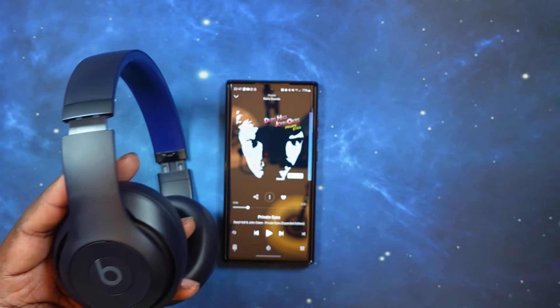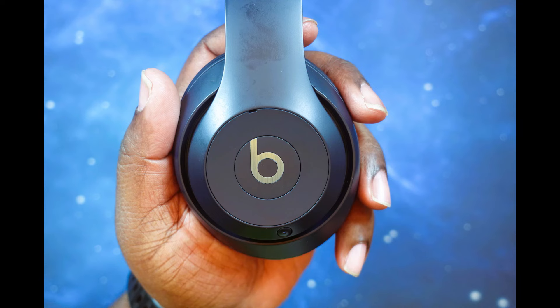This is a mic test with the Beats Studio Pro headphones in a quiet location. This is a mic test with the Beats Studio Pro headphones in a moderate location. This is a mic test with the Beats Studio Pro headphones in a private location.